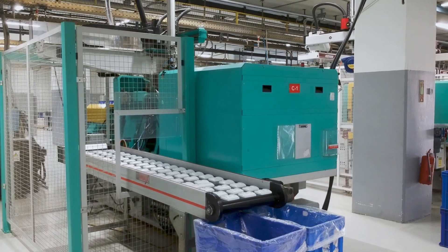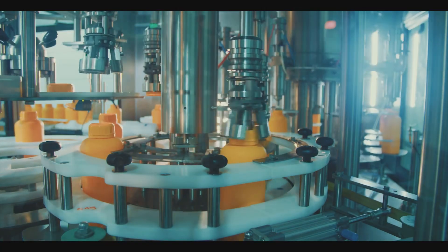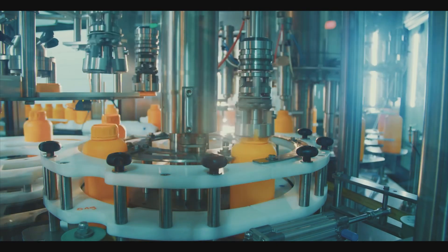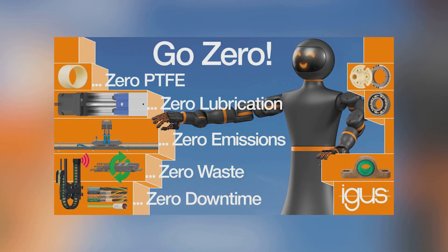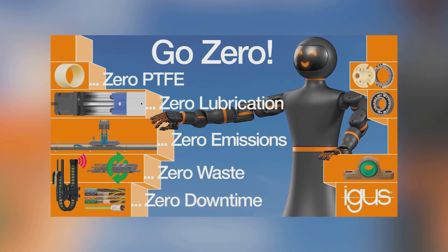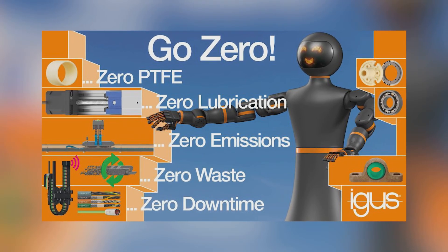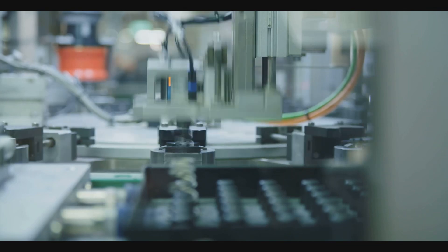IGUS's approach is unique. By using high-performance, self-lubricating plastics, the company eliminates the need for lubrication, reducing maintenance costs and increasing durability in challenging environments such as dusty or humid locations. This innovation is part of IGUS's Go Zero initiative, which prioritizes zero emissions, waste, and downtime, aligning with the demands for sustainability in the industrial sector.